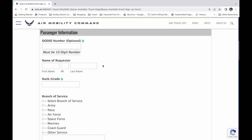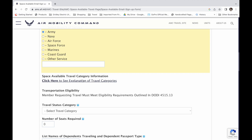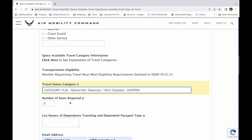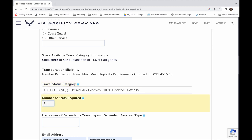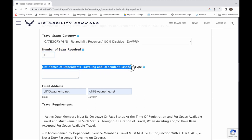Next you'll fill out the passenger information section of the automated form with your DOD ID number, which you can find on your military identification card. Then complete your name, grade, branch of service, and Space A category, followed by the number of seats you require. If you're traveling solo, that's one; if you're traveling with eligible dependents, it will be more than one. Then complete the rest of the data on the form — it's pretty self-explanatory.